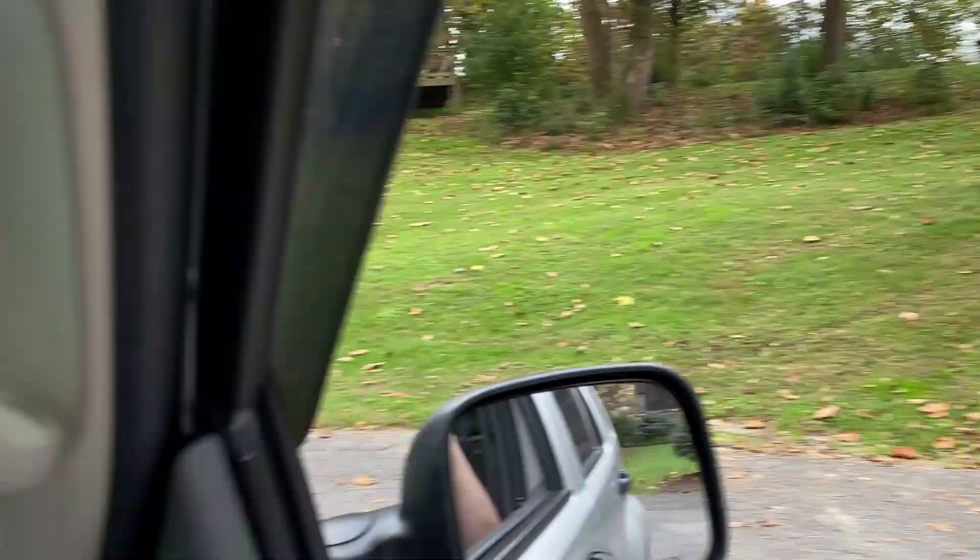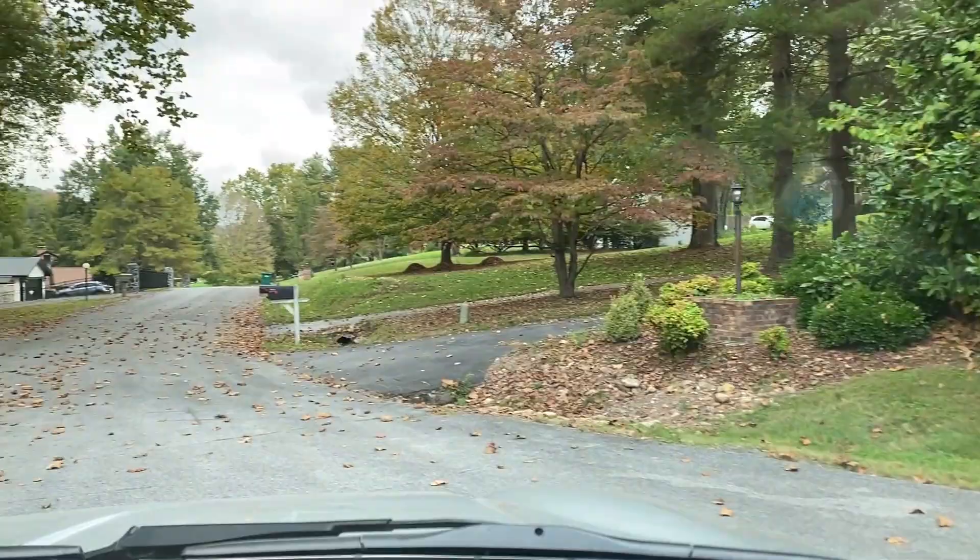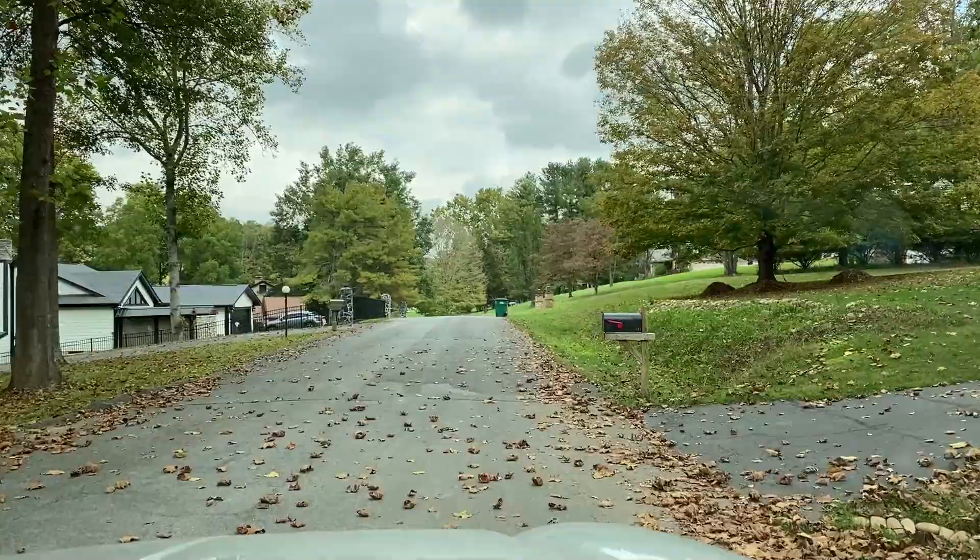Beautiful neighborhood — living right on the river there. Little house, retro cul-de-sac. Only a few sales open today but we found a few things. I couldn't video at the last sale because we were chatting too much, but I'll show you what I found — keep watching.